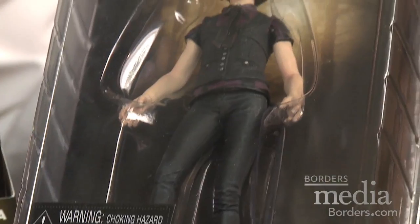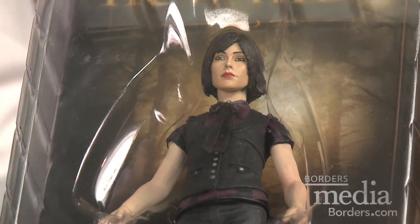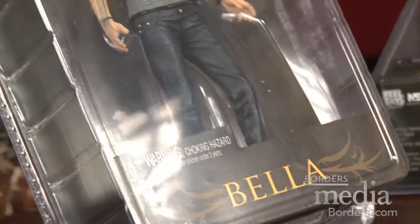And then we also have the Alice action figure. That one's really cool. Alice is the hot action figure — she's the chase figure and she's going to be a hot one to get while supplies last. We also have the Bella action figure as well.